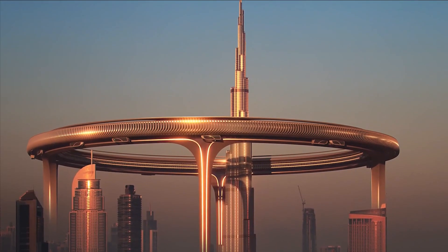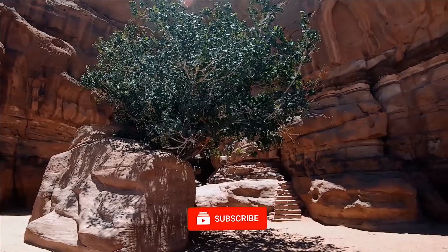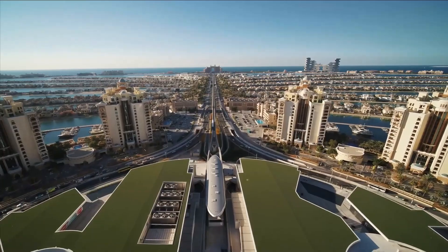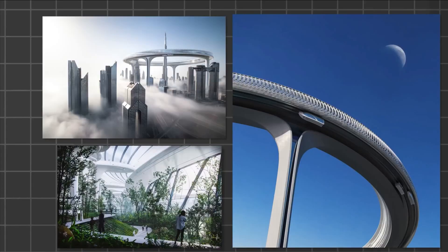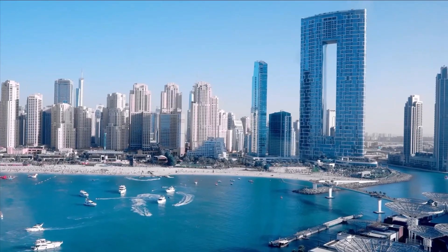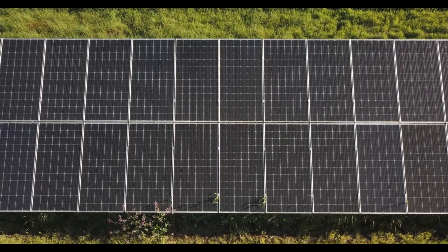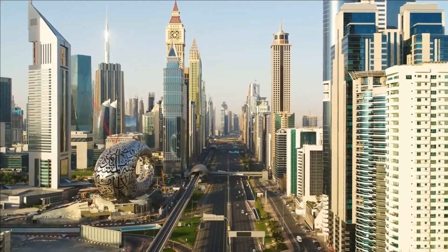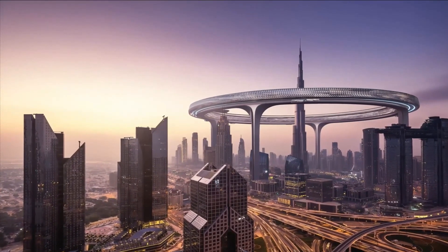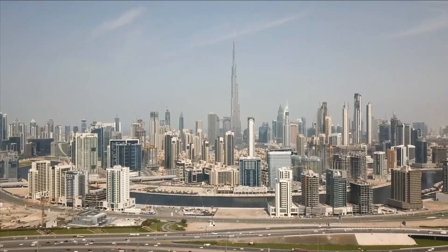As you enter the circle, you'll find yourself surrounded by a lush, vibrant ecosystem that is the sky park — a breath of fresh air for the city. A place where swamps, waterfalls, and tropical plants thrive, providing a lung for the building and the people within it. The sky park is a functional component of the building's ecology: solar panels soak up the sun's rays, rainwater is collected and reused, carbon is stored, and pollutants are filtered, creating a harmonious relationship between the building and the environment.